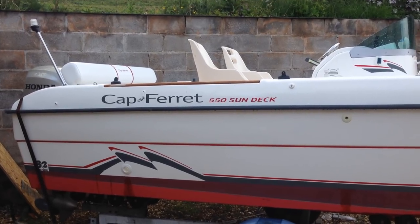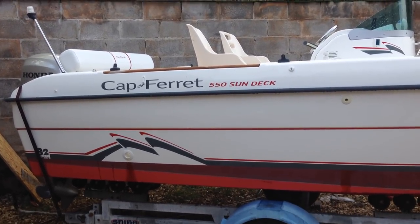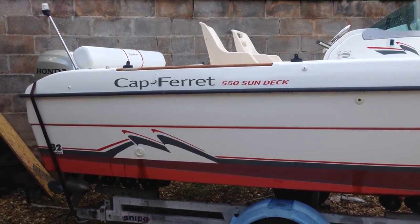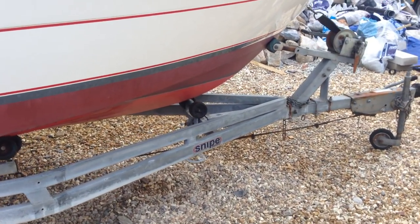Welcome to the Cap Ferret 550 Sun Deck. This is a 2012 boat, commissioned 2011. The engine is 2011 and has about 25 hours on it. It comes with this Snipe roller coaster trailer.